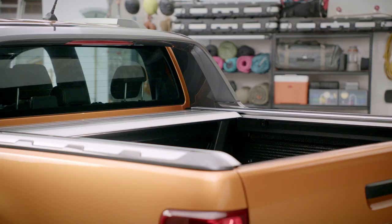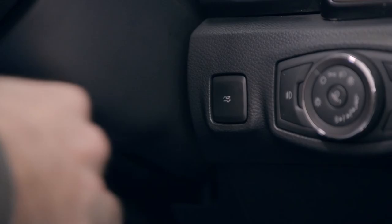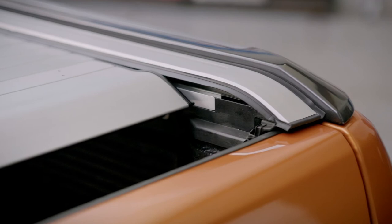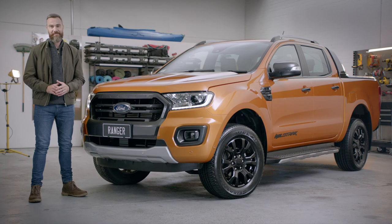You'll also notice this slick, powered aluminium roller shutter exclusive to Wildtrak. There are three ways to operate it: through the key fob, button on the dash, or button inside the tub. The shutter can be open to any length, locks at any position, and features anti-pinch safety. Be it for work, play, or however you live your life, the Ranger Wildtrak is for getting the tough done smart.